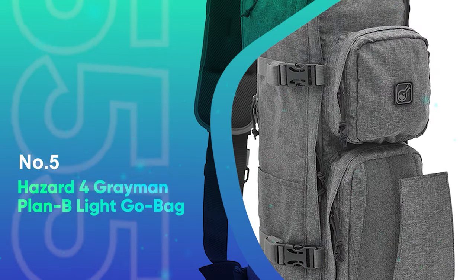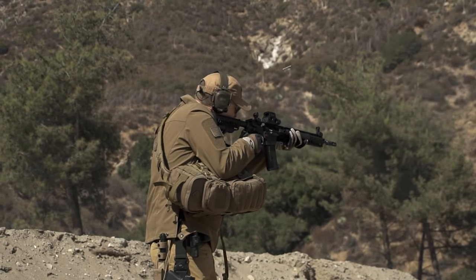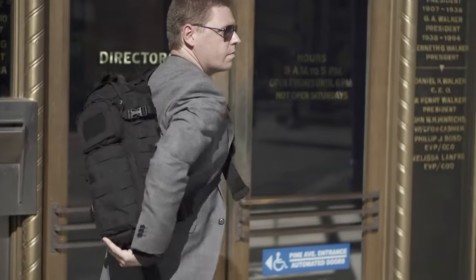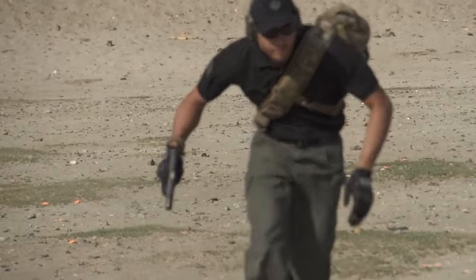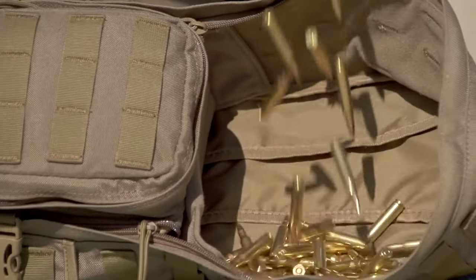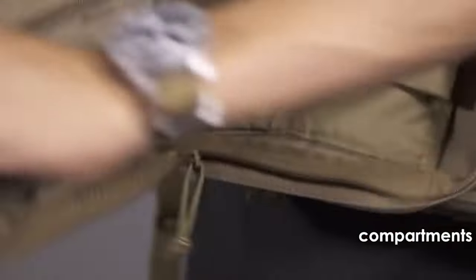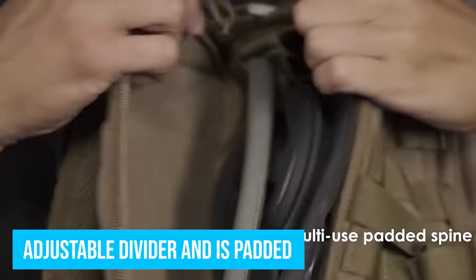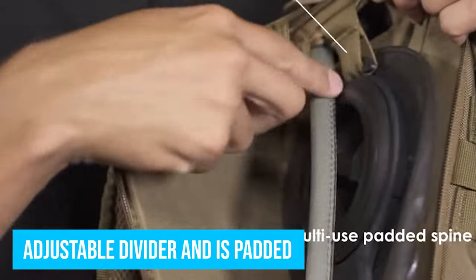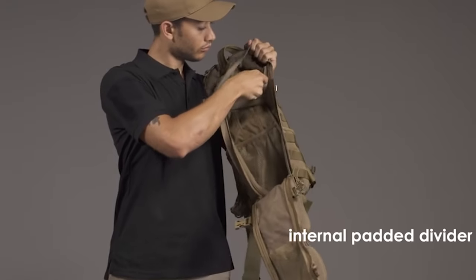Number 5: Hazard 4 Grayman Plan B Light Go Bag. The Grayman Plan B is the tactical bag that helps you blend in with everyday people. This tactical backpack has all the features you need without a look that makes you stand out. It has a strap that can be changed from left or right hand carry. It's easy to slide this bag to the front for a front carry, or slide it under your arm and access it from a horizontal position for easier access. The main compartment has an adjustable divider and is padded. The Grayman Plan B version has minimal MOLLE so the tactical aspect is subdued and it fits in urban environments seamlessly.